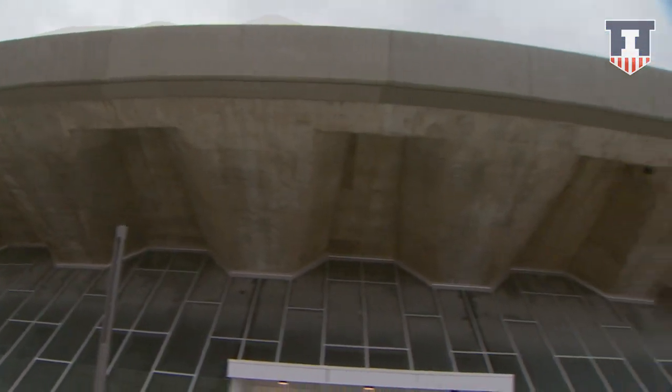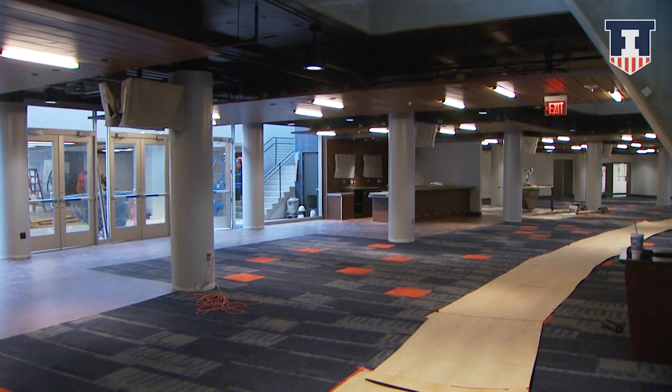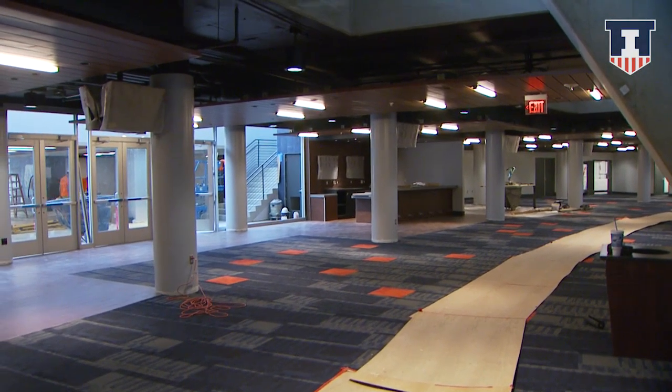We're approximately two weeks out from the first game at the renovated State Farm Center and everything is moving along well. Finishing touches are being done — TVs are being installed throughout the facility as well as carpet, and lots of painting work is happening.